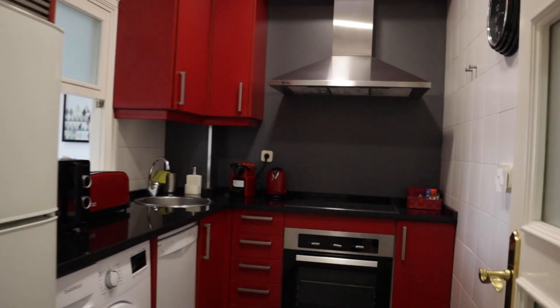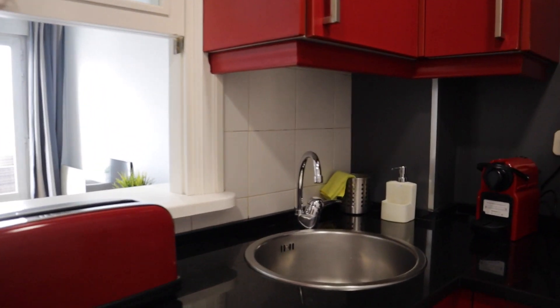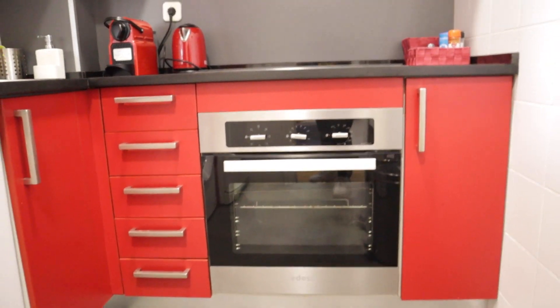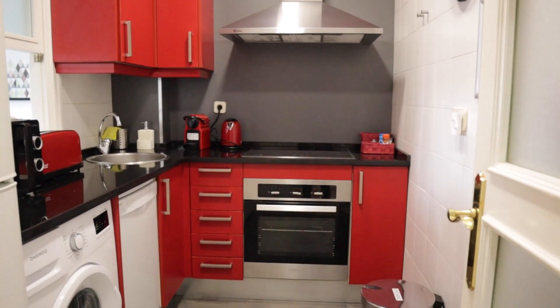The kitchen is totally equipped and refurbished. It has a microwave, stove, sink, fire stove, oven, dishwasher, washing machine, and the fridge. That's the kitchen of the apartment.